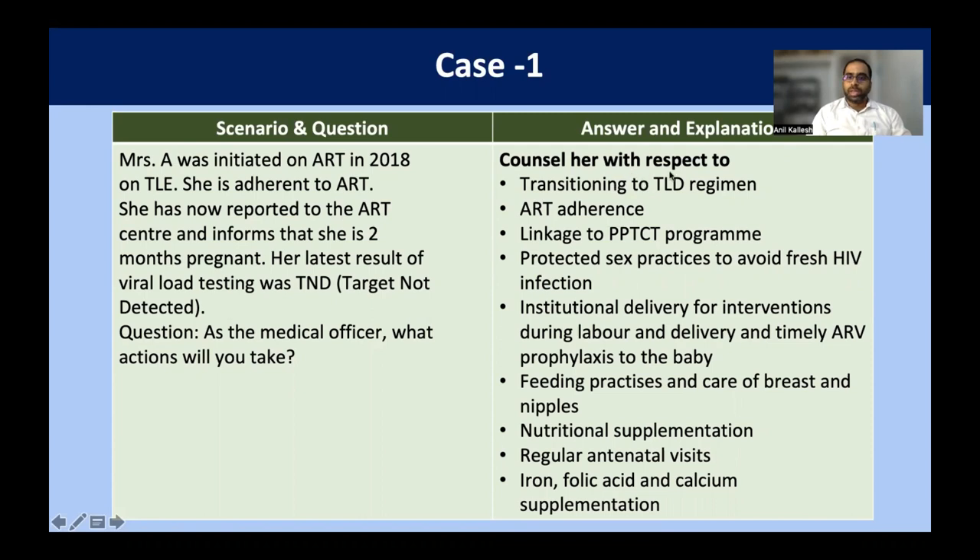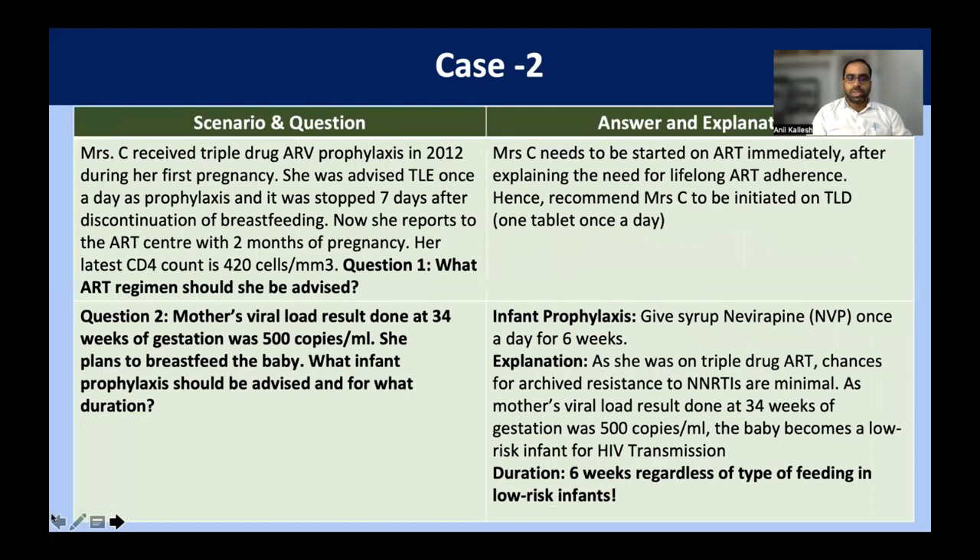In this case, we will counsel her and transition her to TLD regimen. We'll check her ART adherence and link her to the PPTCT program counselor regarding protected sexual practices to avoid fresh HIV infection. She should come for institutional delivery for interventions during labor and timely ARV prophylaxis to the baby. We'll also counsel her about feeding practices, care of the breast and nipples, and nutritional supplementation. Like any other pregnant woman, she should get regular antenatal visits with iron-folic acid and calcium supplementation.